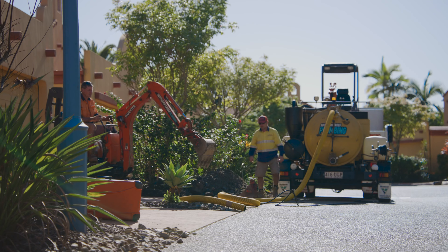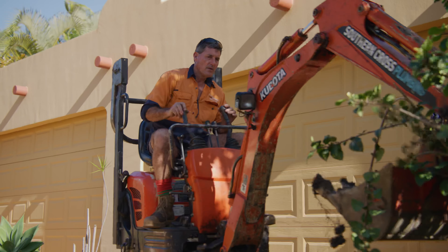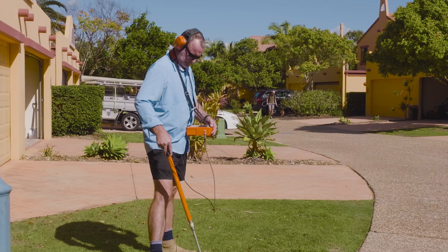That small hole putting out that much water is unbelievable. We can do the whole thing from go to woe — find it, locate it, cut the concrete, excavate, whatever we've got to do. It's always done on the day.